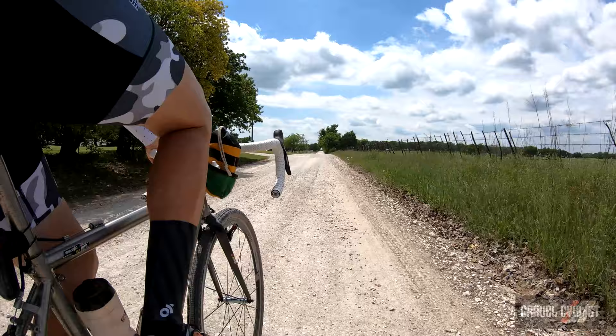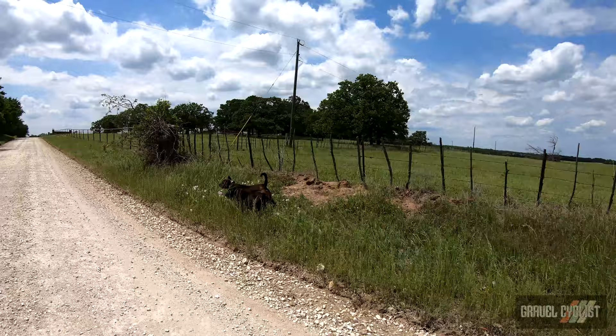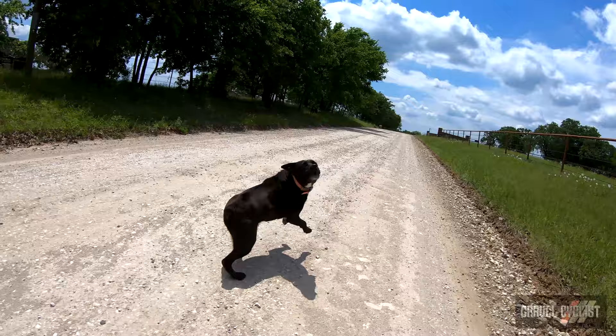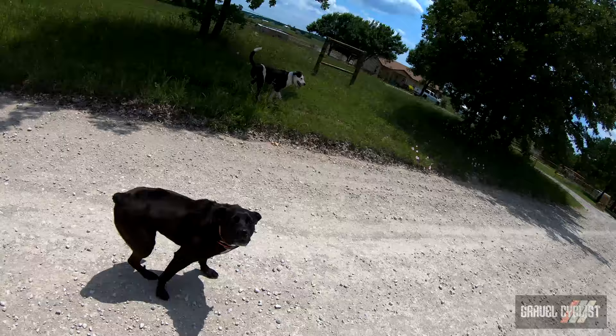Naughty boy. Behave. Settle down. Shush. You behave yourself. Go home you silly bugger. Those cheeky buggers just messed with me after a chase and a bit of a growl.